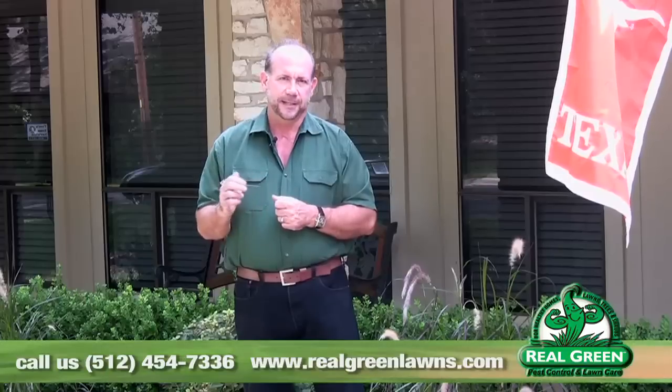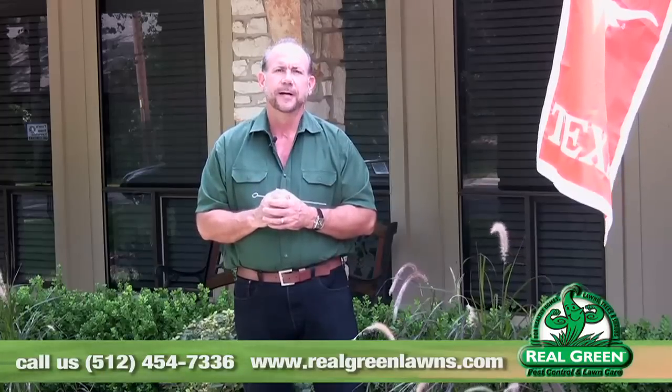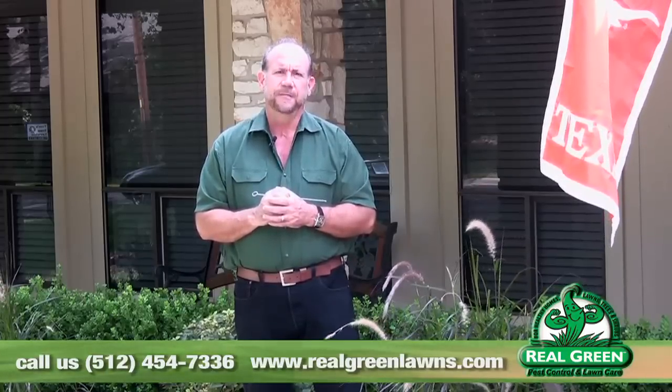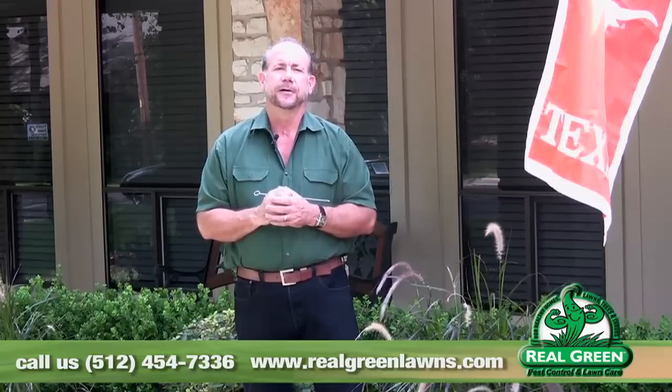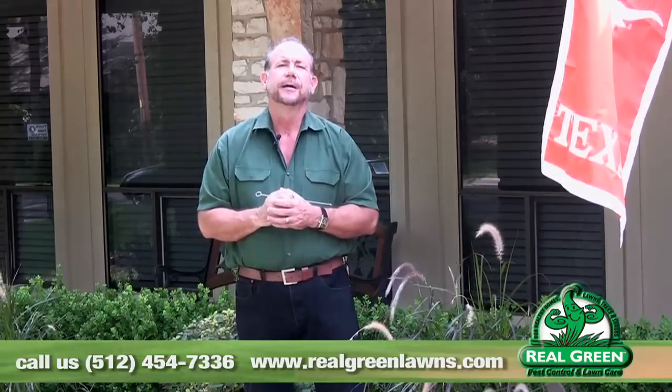I'm Jerry Neiser for Real Green Pest and Lawn Care. Check out our other videos. Check out our website online. You'll find much more information on this and other topics. RealGreenLawns.com. If you need help diagnosing this problem or any other problem and you're in our market area, give us a call at 454-7336. We'll send somebody out at no charge to you to take a look. Have a great day.